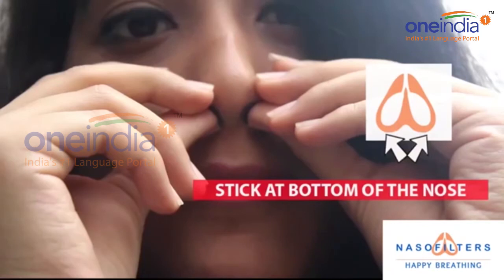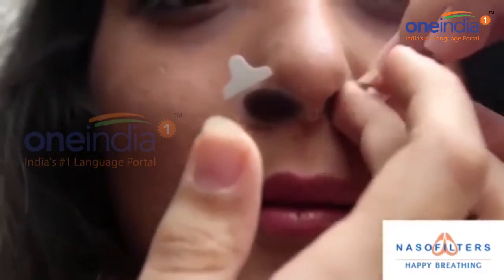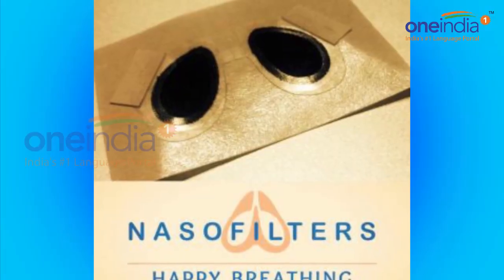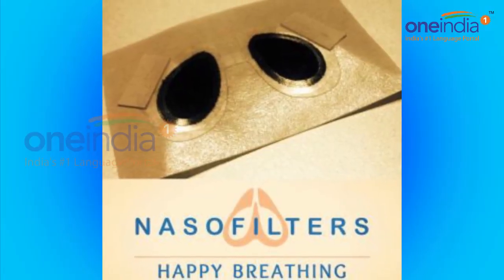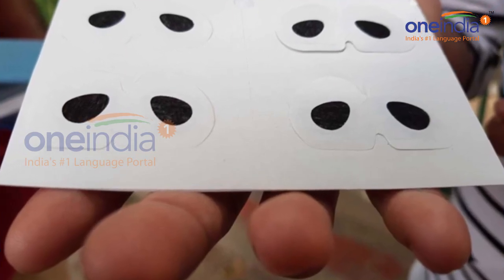This is also probably the cheapest Naso filter in comparison to the face masks and other alternatives available in the market to fight critical levels of air pollution, he added. The innovators of Naso filter, which went on sale on Tuesday through online, are also eyeing international markets in the future.